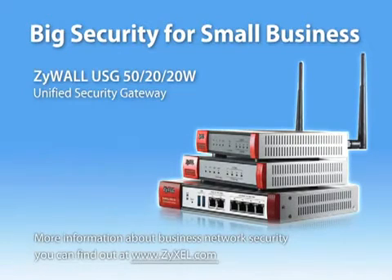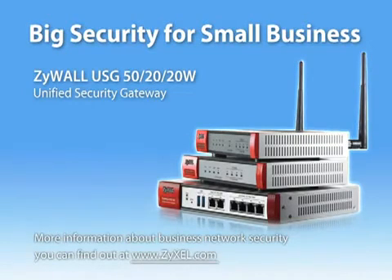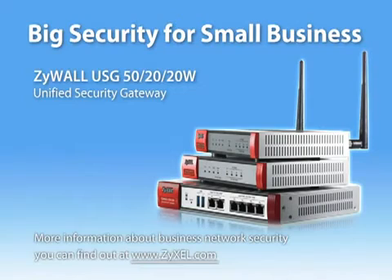For more information about business network security, you can find out at www.zyxel.com.